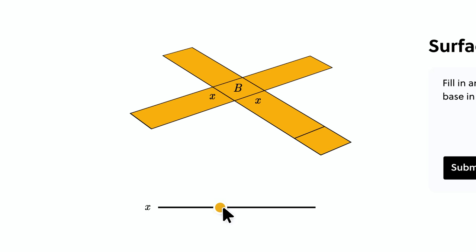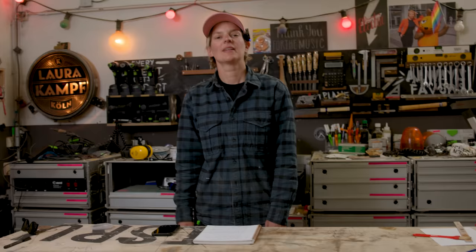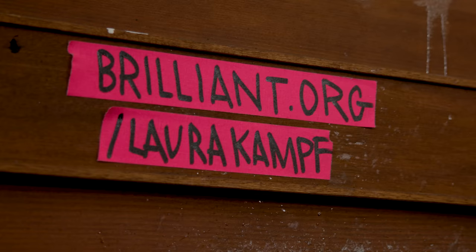As this points out, Brilliant doesn't only teach you about math — it also teaches you life lessons and helps you become a better problem solver by learning just a little bit every day, which adds up to a lot. To try everything Brilliant has to offer free for a full 30 days, go to brilliant.org/LauraKamp or click the link in the description. The first 200 of you will get 20% off Brilliant's premium annual subscription.